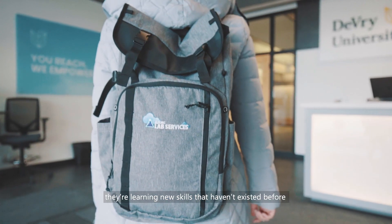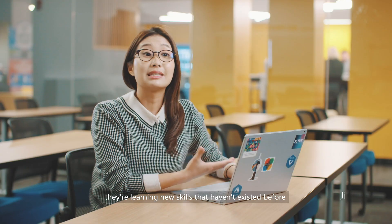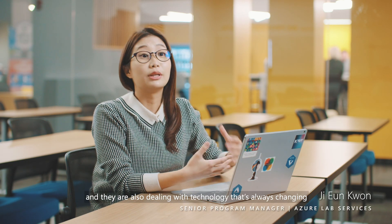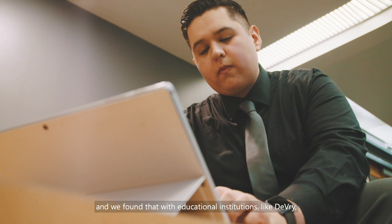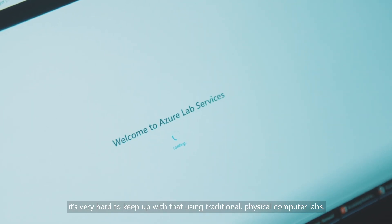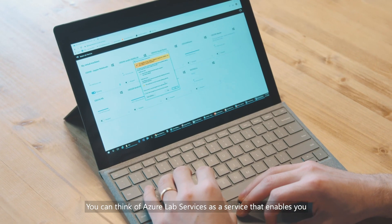Students these days are learning new skills that haven't existed before and they're also dealing with technology that's always changing. We found that with educational institutions like DeVry, it's very hard to keep up with that using traditional physical computer labs.